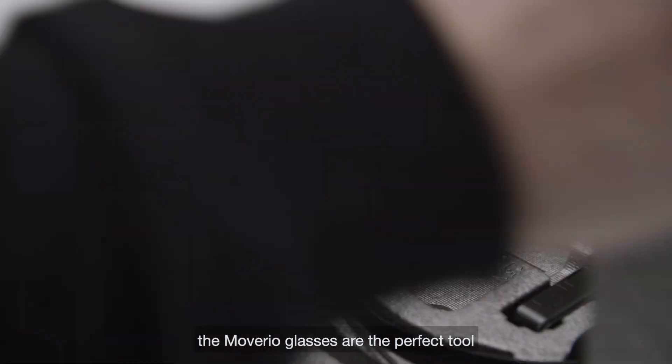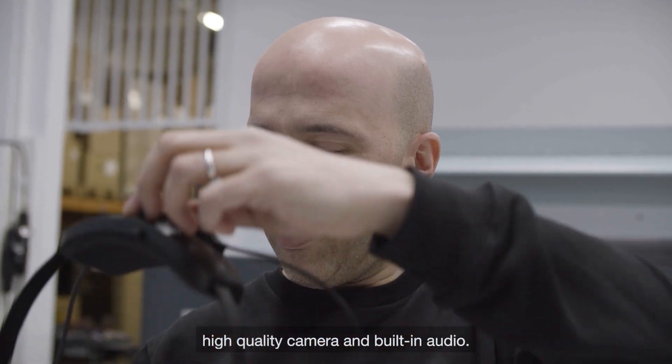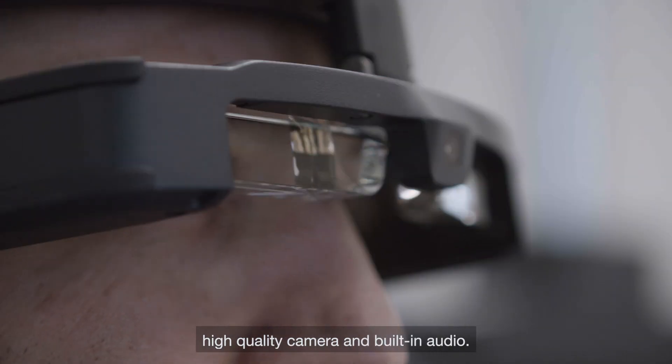The Moveario glasses are the perfect tool, thanks to the hands-free design, high quality camera, and built-in audio.